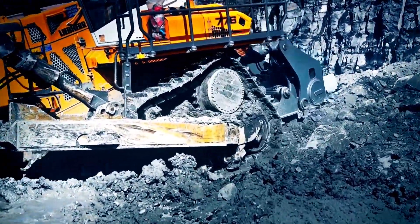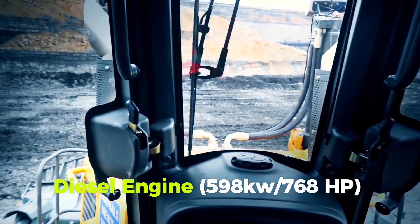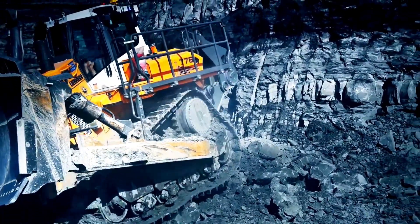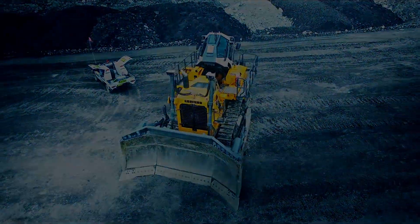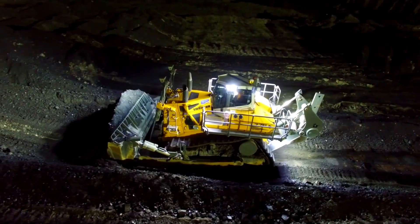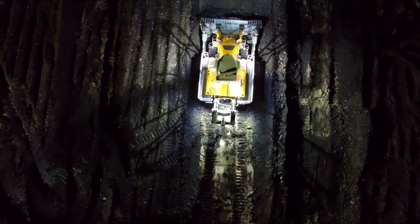The Liebherr PR776 Litronic's diesel engine produces 598 kW / 768 HP and can tackle any mining or extraction job. This large bulldozer's blade is positioned close to the frame, which boosts penetration forces and fills its 18.50 cubic meter capacity faster. Its application-optimized blade form allows self-bonding materials to roll and fill heavy rock.